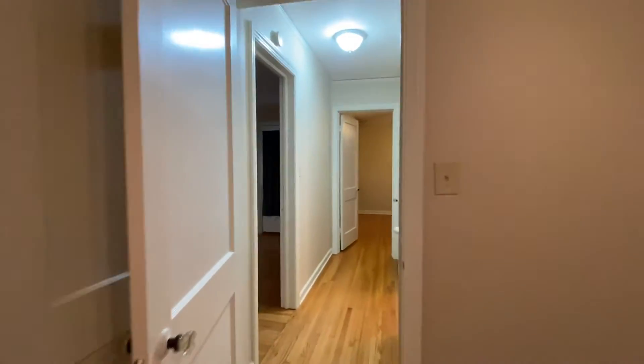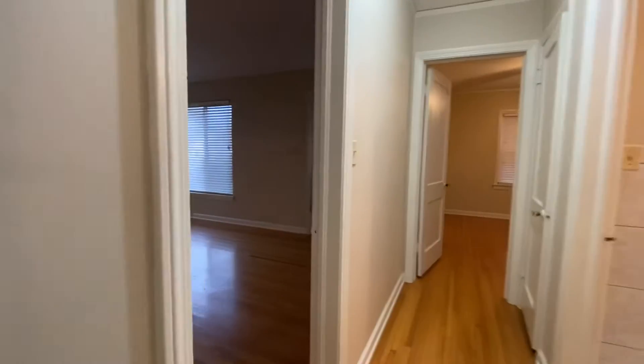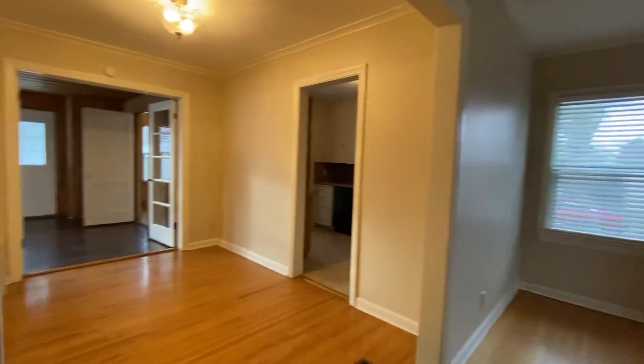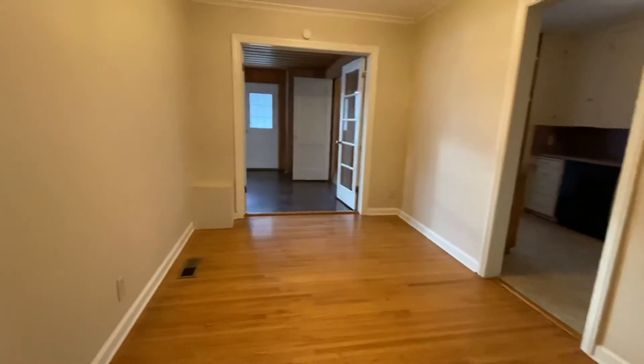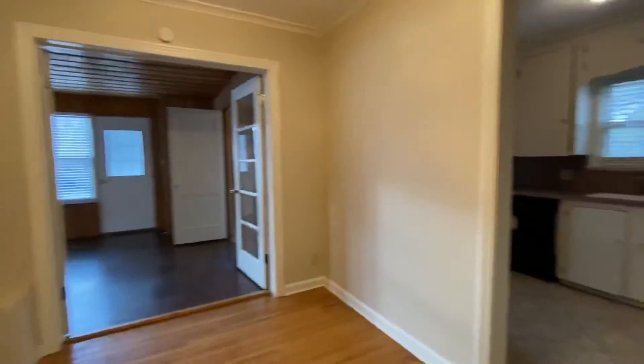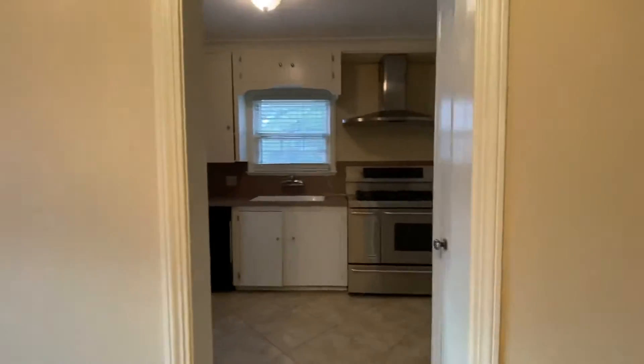Now we're going to go back and see some more features of this home. There's the front door where we were, so now we're going to walk through. This traditionally would be like a formal dining room, so you can put a big dining table there, and it's just off of the kitchen.